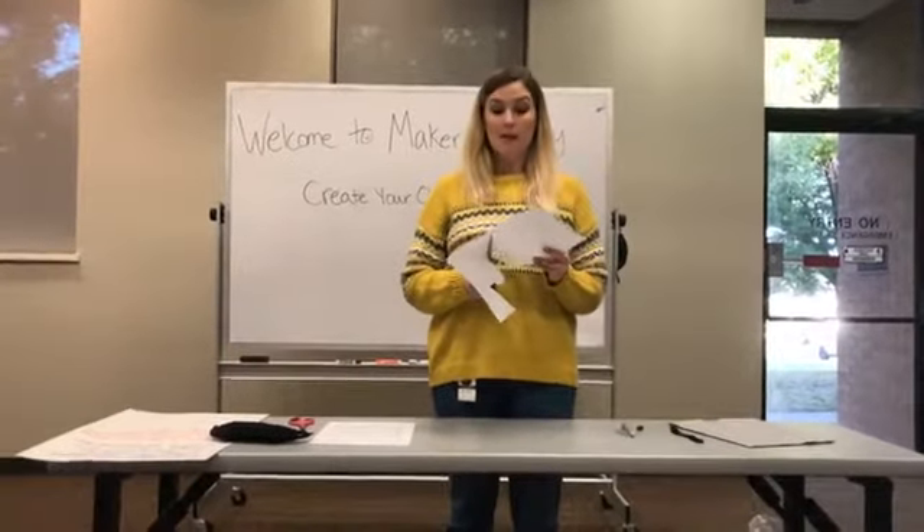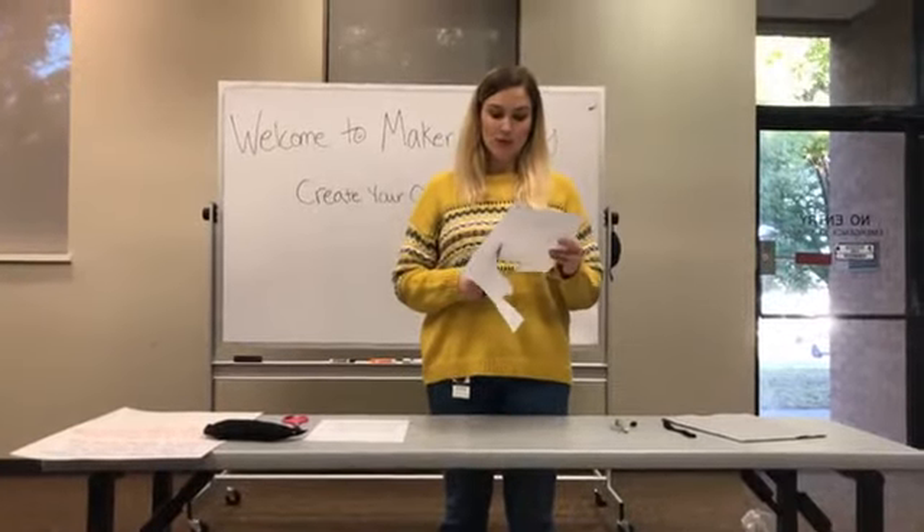Anytime you're using scissors or a needle, be sure you talk to an adult first, because those are pokey things. I've poked myself with a needle many, many times because I refuse to use a thimble.